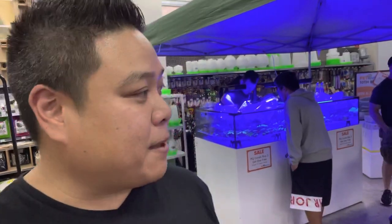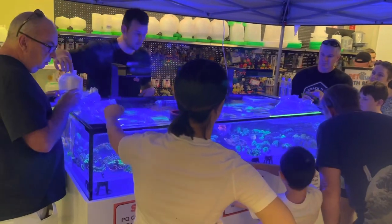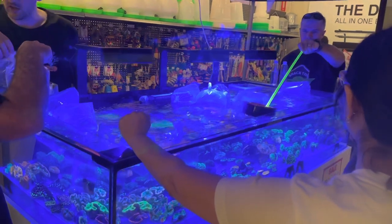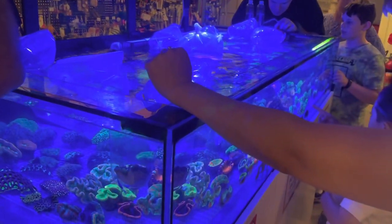They're allowing people to come and buy some frags — this is their display store and there's also a section at the back. Let's go check it out and show you some of the corals. There's the Petquarters frag tank here, they are jamming. I reckon they've sold probably about half of the coral already in this tank.